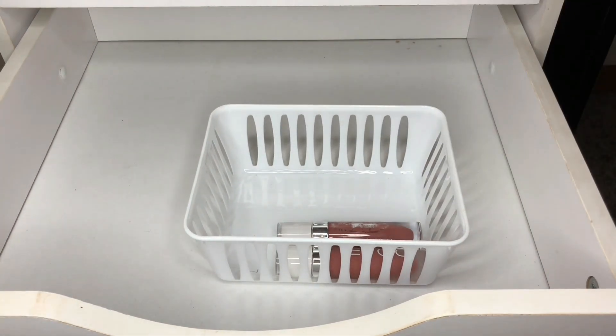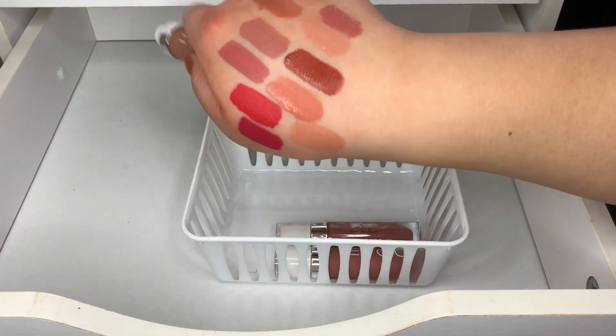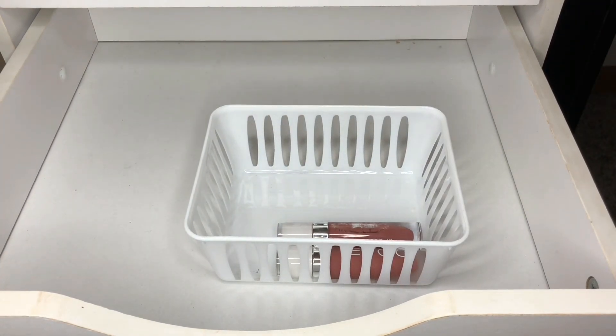Then I have Let's Cuddle — wait, do I already have this one? I might have two of these.